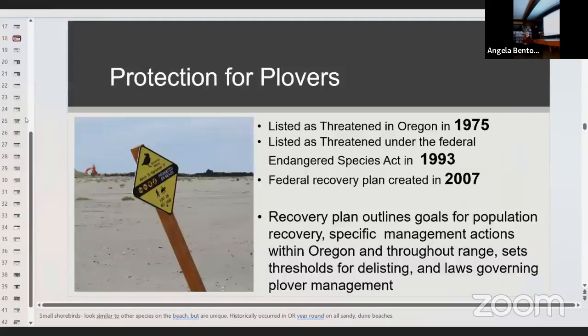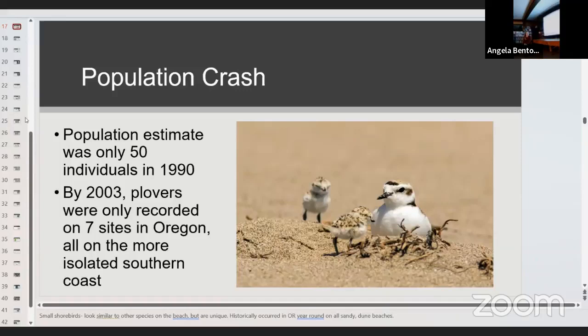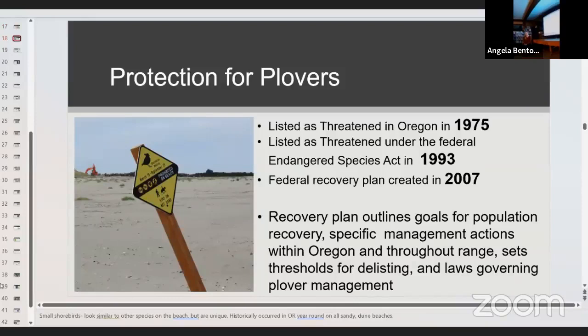Because of all those factors, there was a population crash of snowy plovers in the last century. The population estimate was only about 50 individuals in 1990 in all of Oregon. By 2003, plovers were only recorded on a few sites in isolated southern Oregon areas. Range-wide, they're facing declines estimated at up to 65%. Because of this serious population decline, they're listed under the Endangered Species Act — as threatened in Oregon in 1975 and federally in 1993.